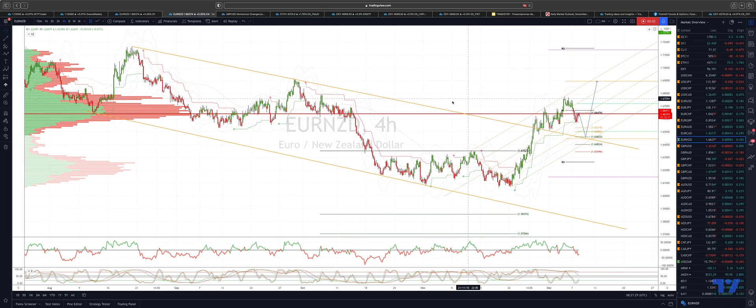Welcome traders to another Tickmill trading episode with me, Patrick. I want to draw your attention to the EURNZD. We're on the four-hour time frame. We've broken out of the descending trend channel and we've now got an emerging bullish channel here.